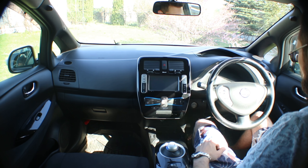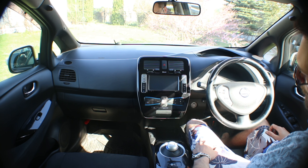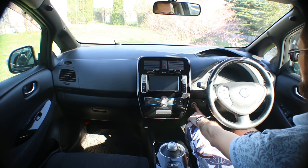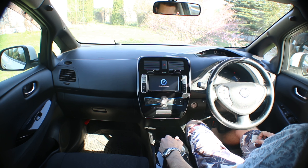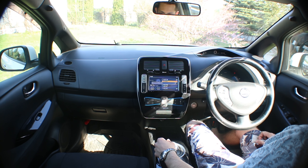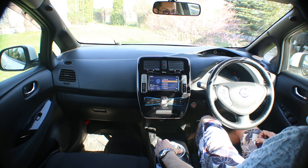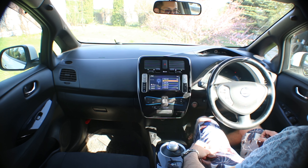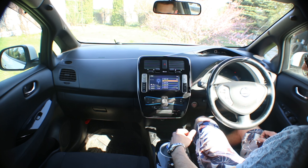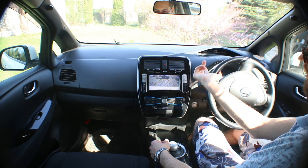Let's look at the interior. Inside first of all we start the car. The mirrors folded out — excellent. We engaged Drive — everything's ready to go. Parking — stopped. Simple. Reverse — the backup camera trajectory is drawn excellently.